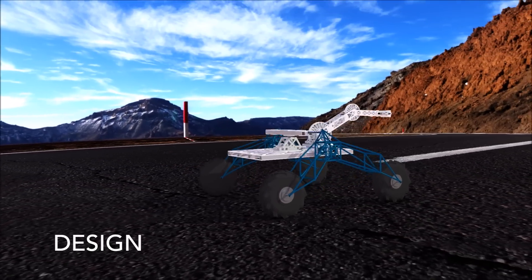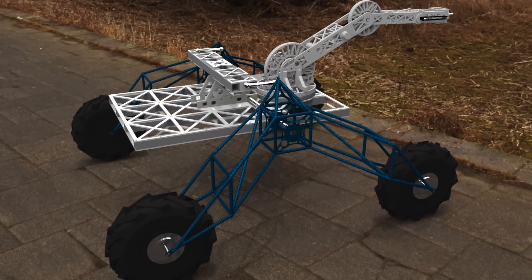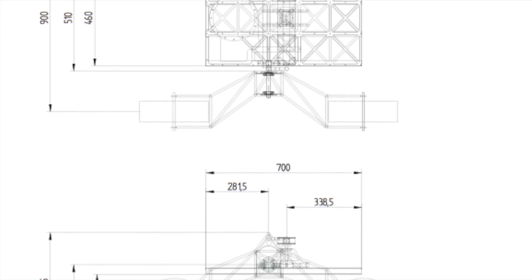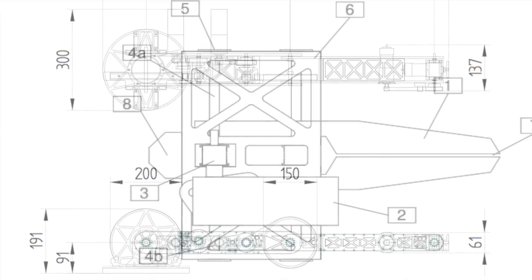We like to use visualizations before we physically make a specific rover component. Every little piece in the rover is documented.